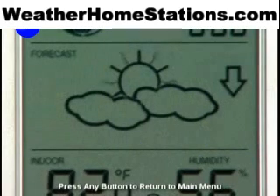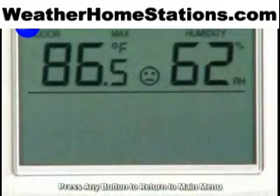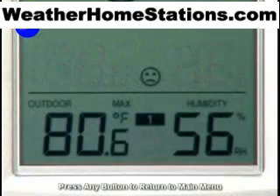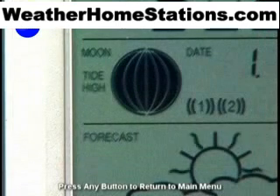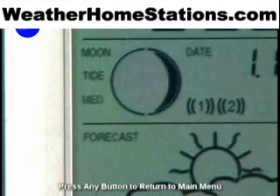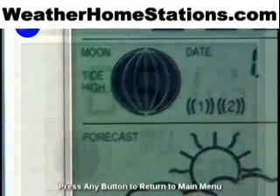Using barometric pressure, the Wireless Weather Center forecasts weather for the next 24 hours, meaning you'll never be caught unprepared again. Real weather buffs can check stored minimum and maximum temperature and humidity records to get the complete weather overview. Have a romantic stroll on the beach on your mind? A glance at the Weather Center's moon phase and tide indicator lets you know just when it's the perfect evening.